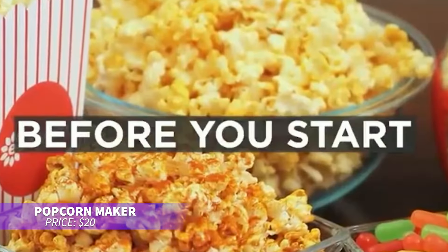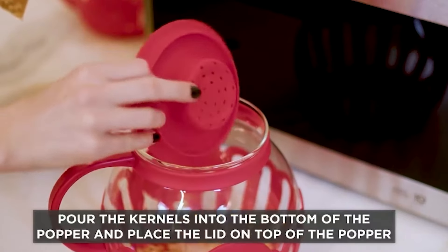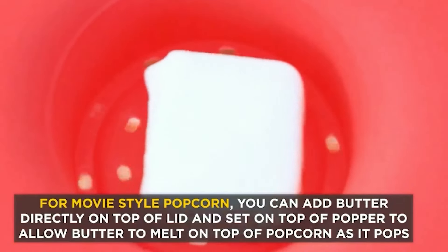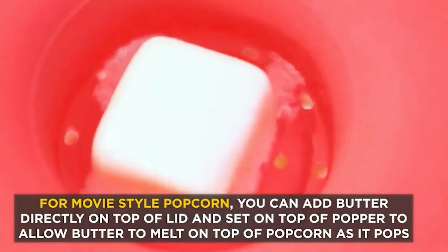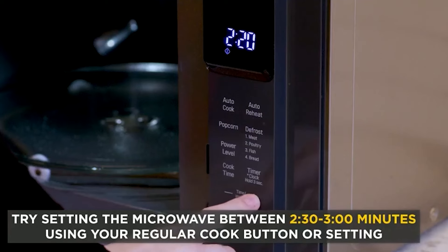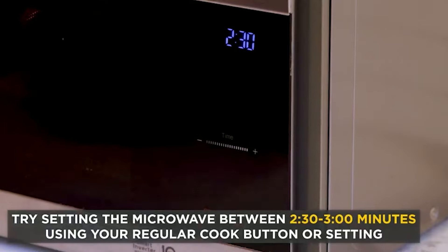This glass microwave popper is perfect for quick, healthy popcorn. Its durable borosilicate glass ensures even popping without oil or butter, and the dual function lid lets you melt butter directly. With a wide mouth design and ergonomic handle, it's simple to use and easy to clean — a great alternative to store-bought popcorn.